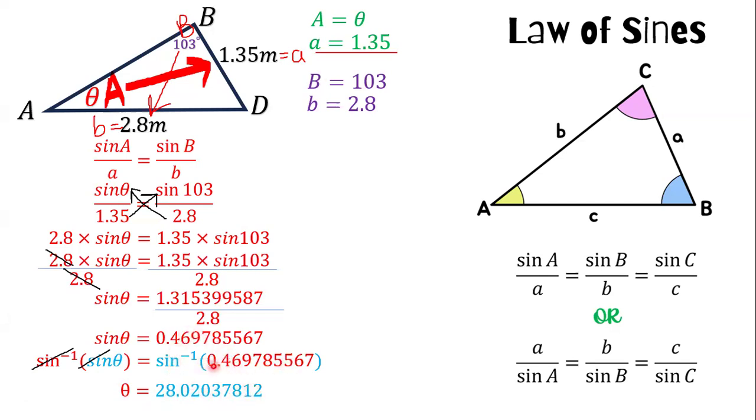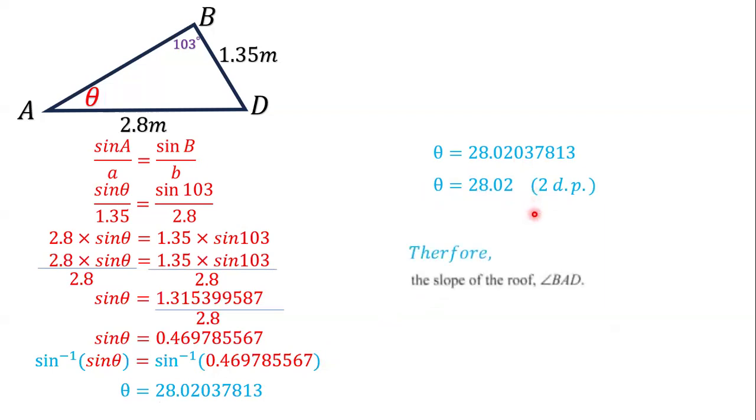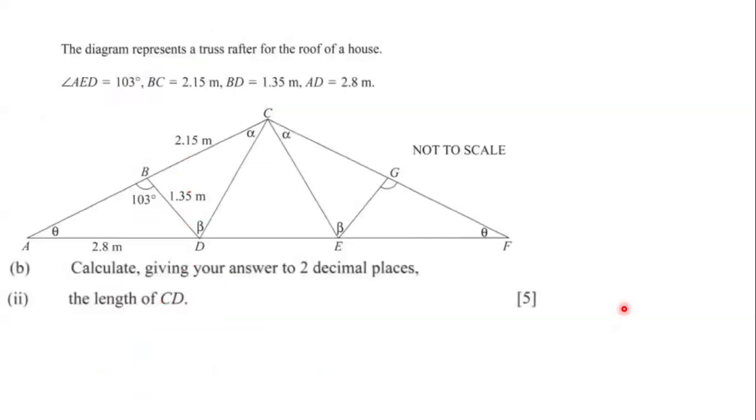We get theta equals 28.02037812 degrees, since the sine inverse of 0.469785567 equals 28.02037812. Correct to two decimal places, theta equals 28.02 degrees. So the slope of the roof, angle BAD, is equal to 28.02 degrees.